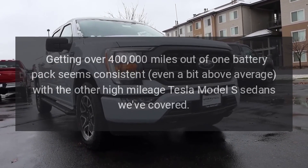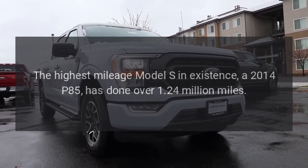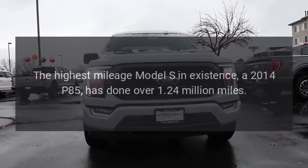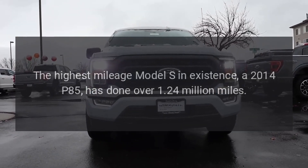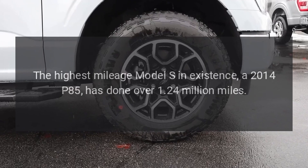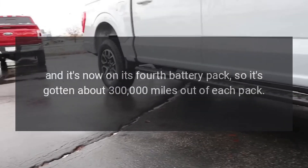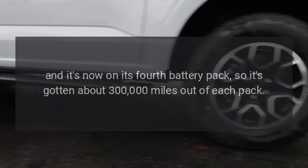Getting over 400,000 miles out of one battery pack seems consistent — even a bit above average — with the other high-mileage Tesla Model S sedans we've covered. The highest mileage Model S in existence, a 2014 P85, has done over 1.24 million miles and is now on its fourth battery pack, getting about 300,000 miles out of each pack.